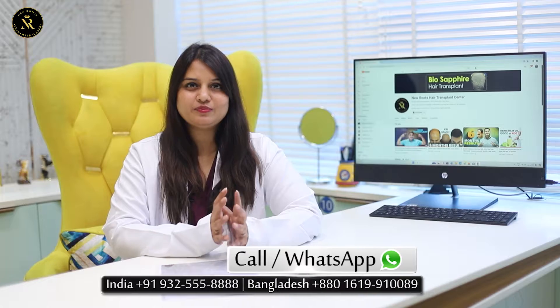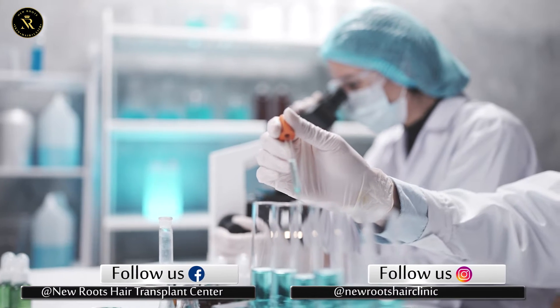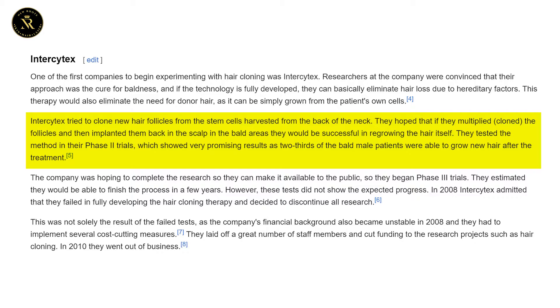hair cloning is very much real and very much happening. Many clinical trials and research are underway, and many companies are trying experiments. One of the best companies to begin experimentation was Intercytex, who tested their method in phase two trials and showed very promising results — two-thirds of male patients were able to grow new hair after treatment.